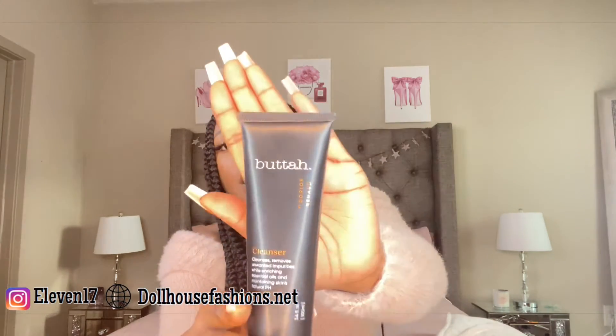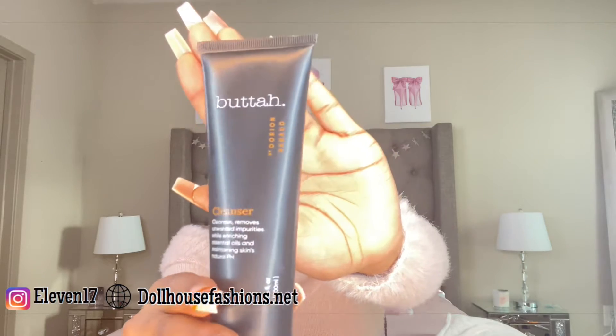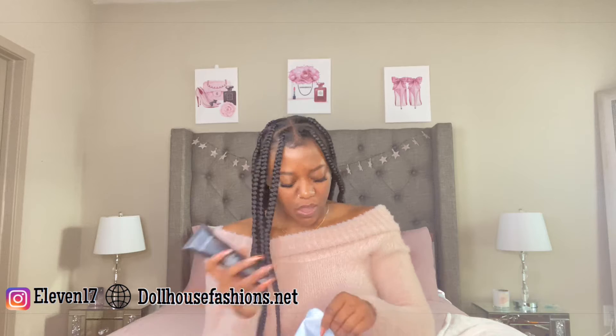Next we have Butter Oh — it's a cleanser. It cleanses and removes unwanted impurities while enriching essential oils and maintaining skin's natural pH. It has soothing coconut oil and lavender flower extract to calm your complexion, leaving your skin smooth, hydrated, and healthy looking. It'll get rid of dirt, oil, and debris. The packaging is everything — that sleek black is so sexy to me.